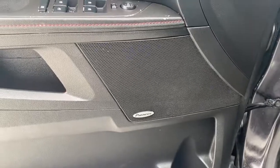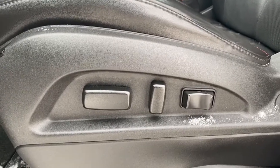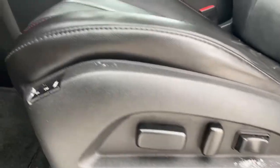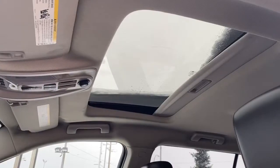Here we have our Pioneer sound system, and over here we've got our power adjustable driver's seat with lumbar support. Those buttons are found on both the driver's seat as well as the front passenger seat. We also have our programmable memory seat and our power sunroof.